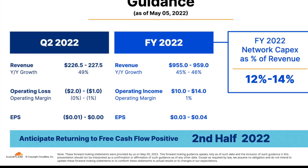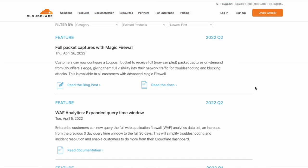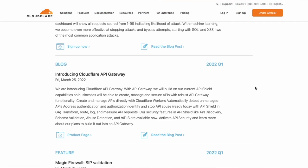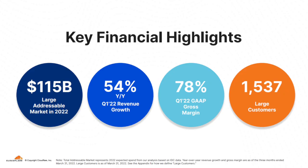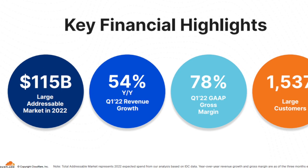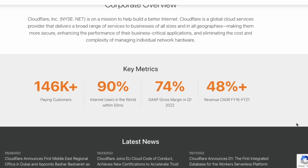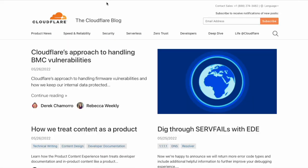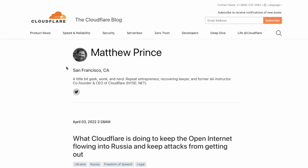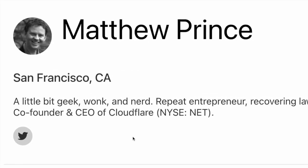Cloudflare is not yet profitable, but that's because they invest so much money into creating new products — I counted 10 new products that the company launched just in March of this year. Cloudflare recently reported 50% revenue growth, which is not really a surprise considering they've returned basically 50% revenue growth every year for the last half decade. If you have any interest in this company, I would highly recommend reading the blog by Matthew Prince, the CEO, who is really good at breaking down complex ideas into simple terms.